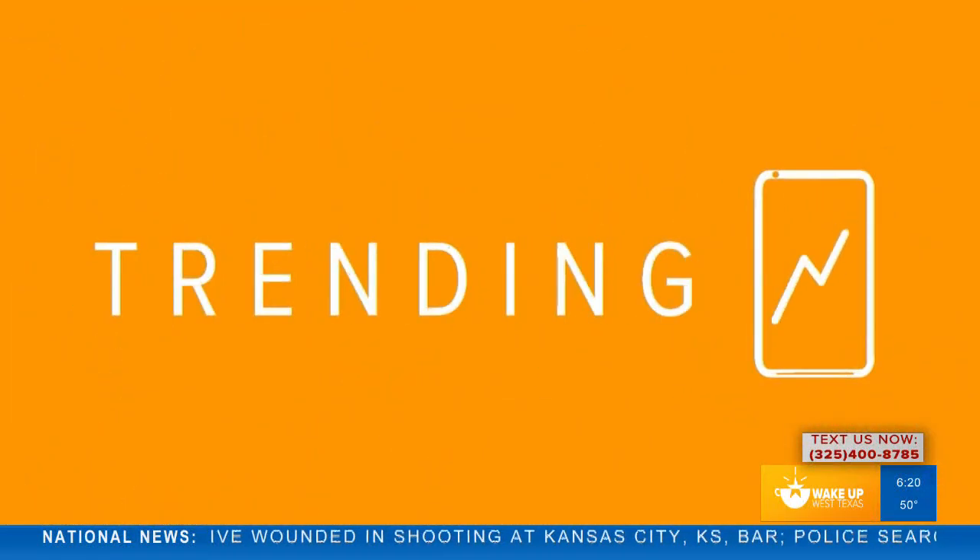Welcome back everyone to Wake Up West Texas. The time right now is 6:21. I'm Malik Mingo and it's time to take a look at what's trending.